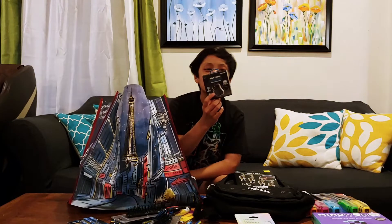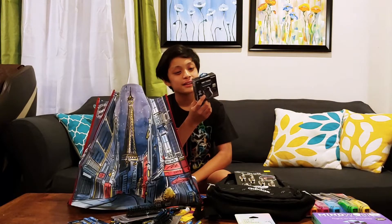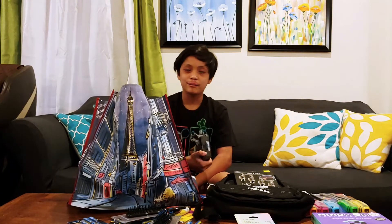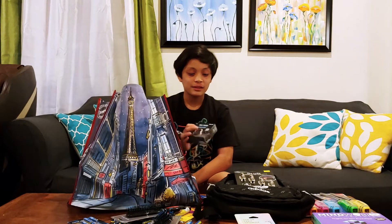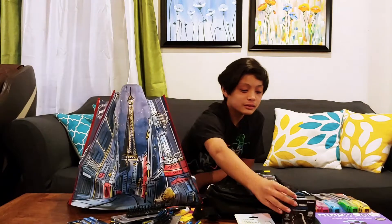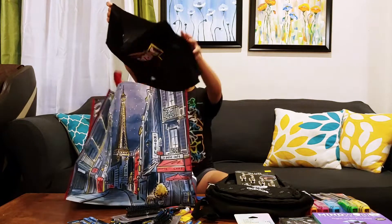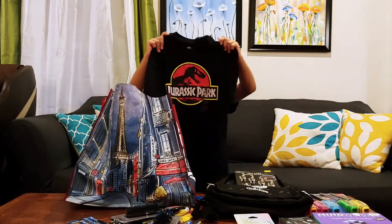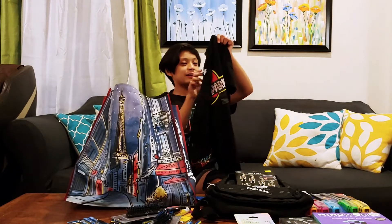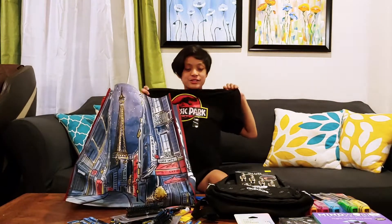Then I have Bluetooth i-hit built-tough sound pods. I can use these when I'm calling Mamita or when I'm on YouTube. And I chose this one. Then right here I have a Jurassic Park shirt — I mixed it up at first, I thought it was Jurassic World, but it's actually Jurassic Park.